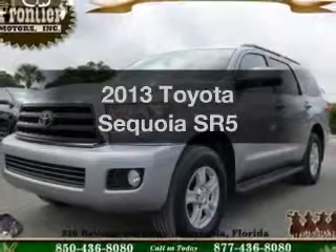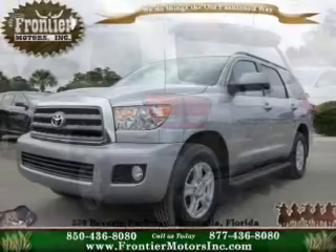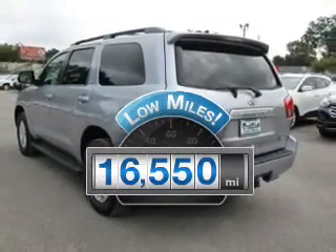Presenting the 2013 Toyota Sequoia. If you're looking for a first-rate auto, this one could be yours today. Get more for your money with this vehicle that features low mileage and dependability.